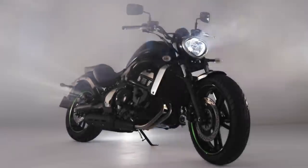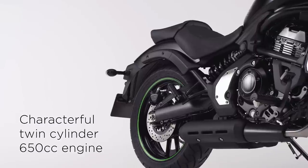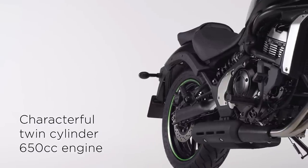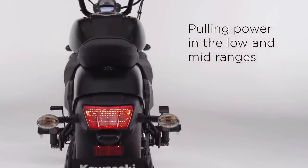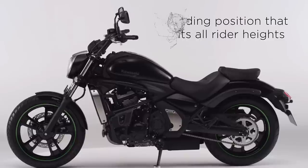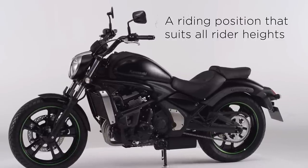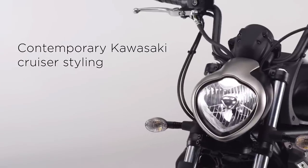Introducing the new Kawasaki Vulcan S. Featuring a characterful twin-cylinder 650cc engine with impressive pulling power in the low and mid-ranges, and a riding position that suits all rider heights. Displaying contemporary Kawasaki cruiser styling means you can say goodbye to compromise and go your way.